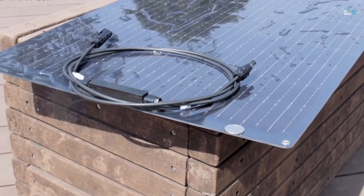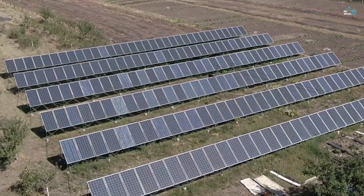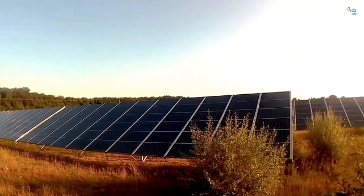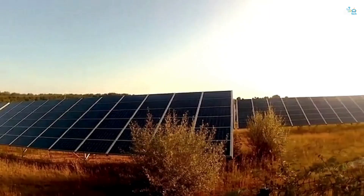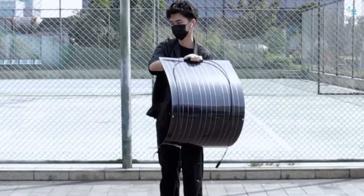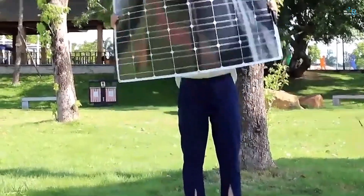In this video, we will explore the best solar panels available right now and break down their efficiency, durability, pricing, and real-world performance. Whether you're powering your home, RV, or off-grid cabin, stay tuned to find out which solar panel comes out on top as the number one winner.